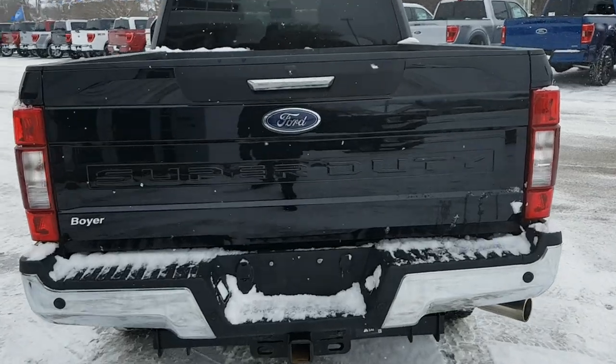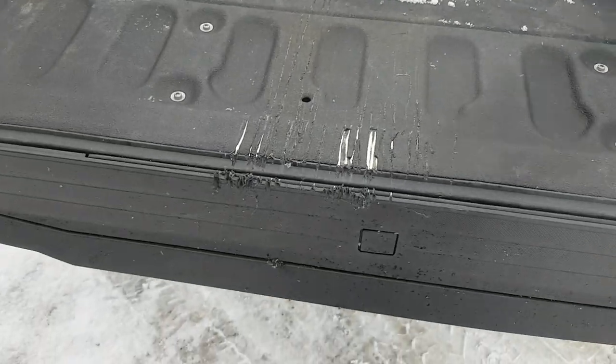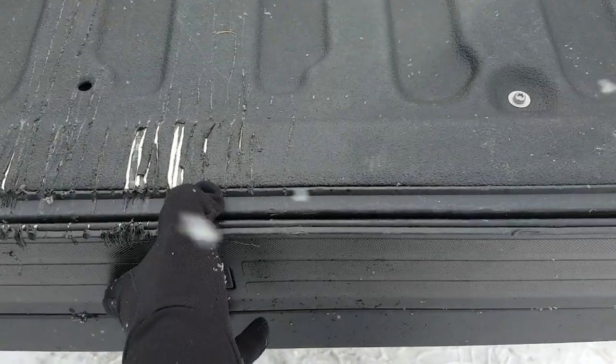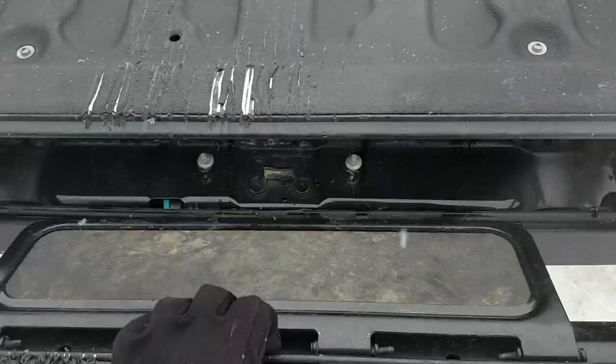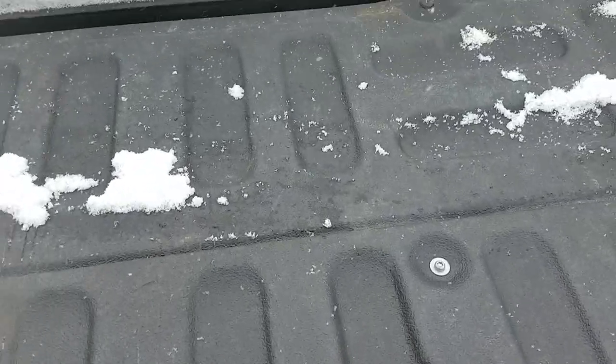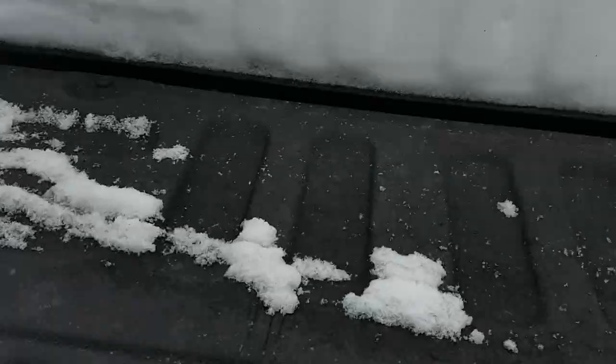This is the 7.3-liter V8 engine. The only damage I noticed on this truck are these scrapes here, but you do have your tailgate step and it does not affect the functionality of that step at all — it still works well and you can still get easy access into the bed.